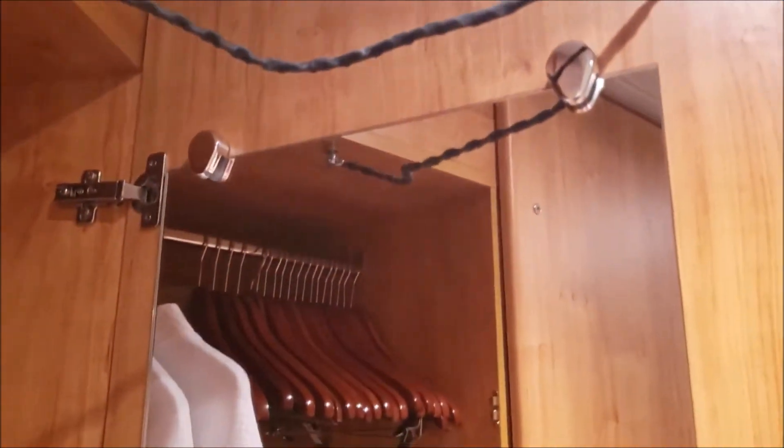Bathrobes are not usually here, so don't expect to see bathrobes in your room. But on the plus side, there is a mirror on the inside which provides a full-length mirror for you to get ready.